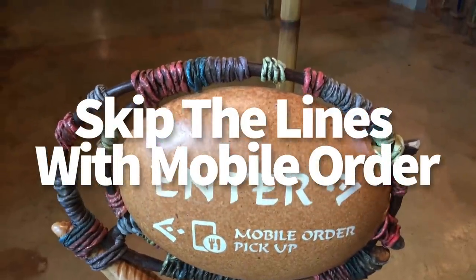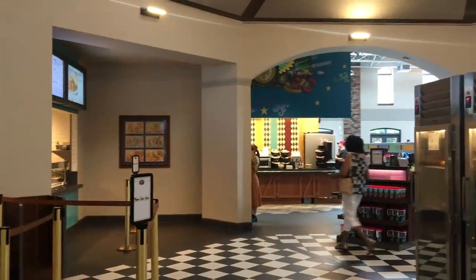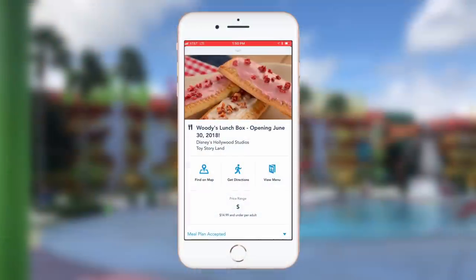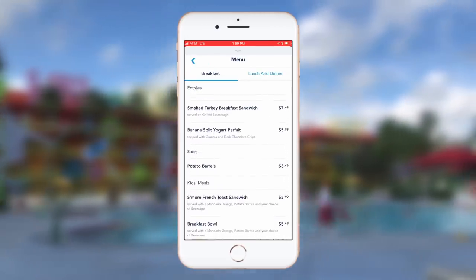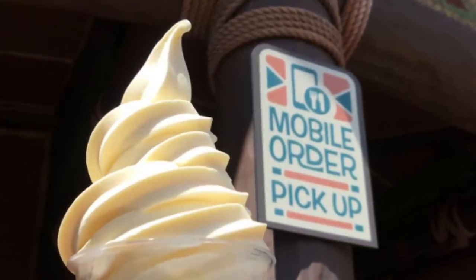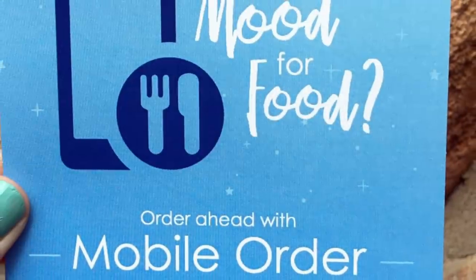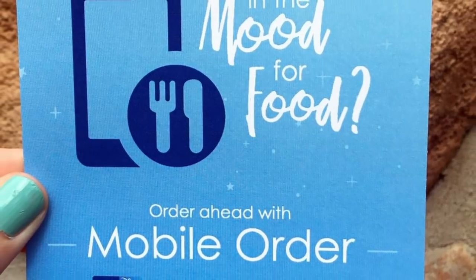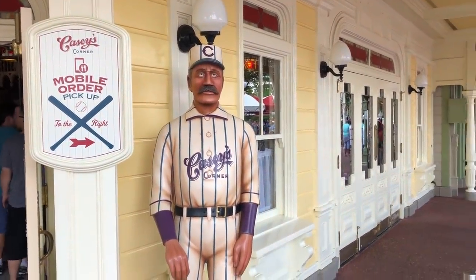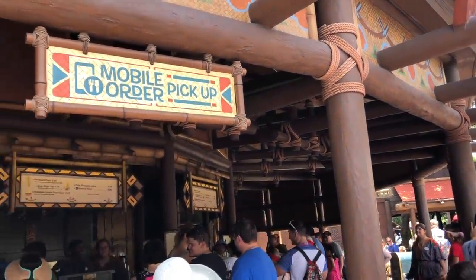Also skip the lines with mobile order — we can't stress enough how much we love it. If you're not using it yet, what are you doing? Mobile order is available at most quick service and snack locations — just check My Disney Experience. You can review the menus from anywhere in the park, place your order, then when you arrive at the location, tap 'I'm here' in My Disney Experience and your order will be prepared. Find the mobile order sign, then just walk up and pick it up, avoiding the long lines and stress. This works with the Disney Dining Plan so you can redeem quick service credits and snack credits. Note: if you're using gift cards, you'll have to go through the regular line to pay. Also, you cannot book your mobile order meal until that restaurant officially opens in the park, so don't try to book your lunch at 7 a.m.